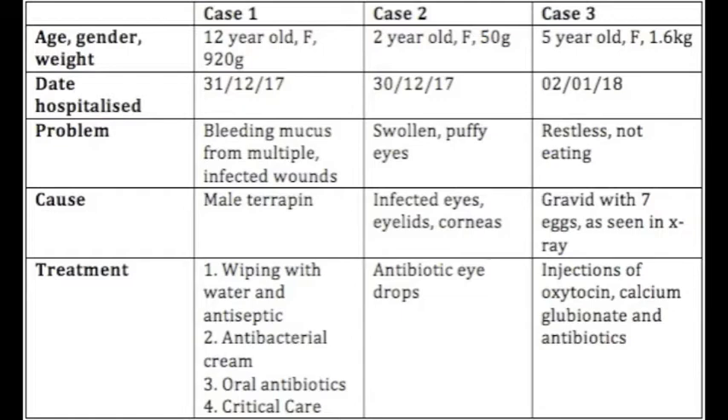Case 1, with multiple wounds, is treated via wiping with water and antiseptic, antibacterial cream, oral antibiotics, and critical care feed. Case 2, with swollen puffy eyes, has infected eyes, eyelids, and corneas, and is treated with antibiotic eye drops. Case 3, who is restless and not eating, is found to be gravid, as seen in the X-ray later.